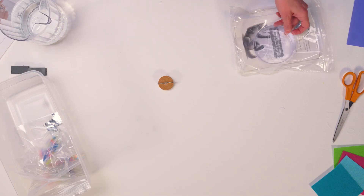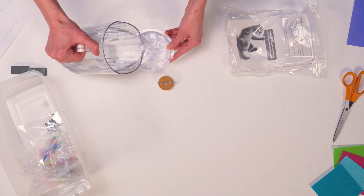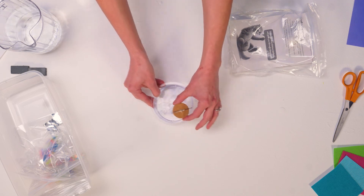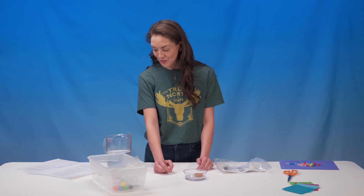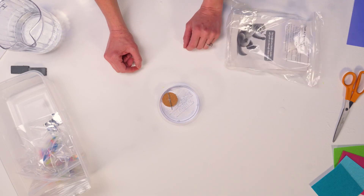Give each crew a cup of water and have them pour about half an inch into their compass discs. Now it's time to make our needles float. Be sure to put the cork in the water so that the needle is on top. And now for the moment of truth — your compass should be pointing north.